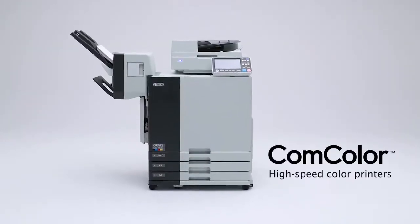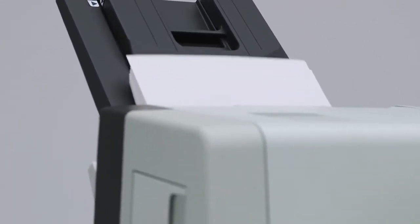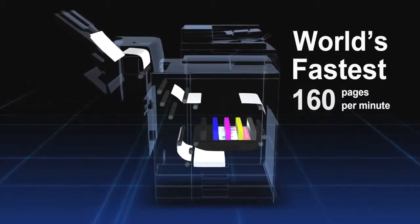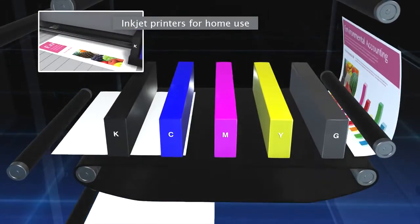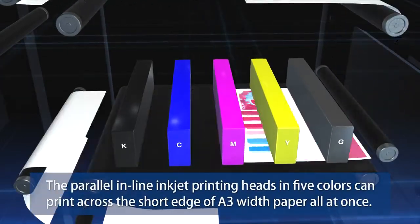The ComColor high-speed color printer overturned the conventional wisdom that color output had to be expensive and slow. This fundamentally unique inkjet printer made color printing a familiar presence in a way previously unseen. Its speed leads the world at 160 pages per minute. Unlike home inkjet printers where the print head makes many passes, the ComColor has parallel inline inkjet printing heads in five colors that print across the short edge of A3-width paper all at once.